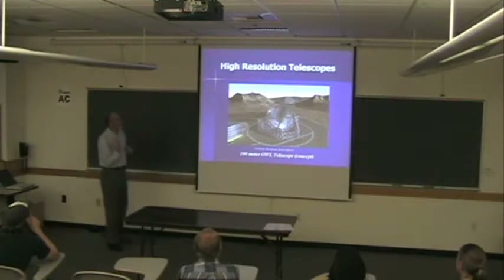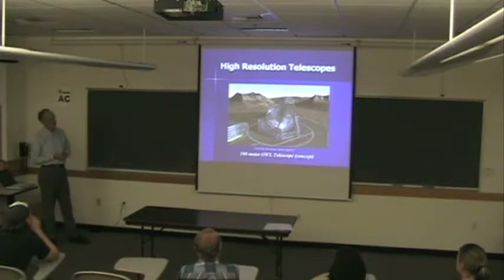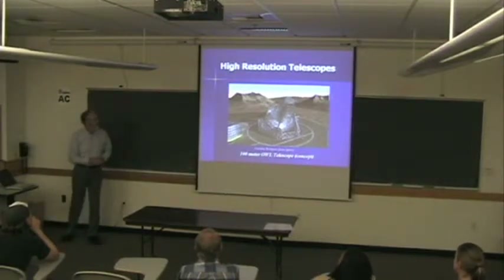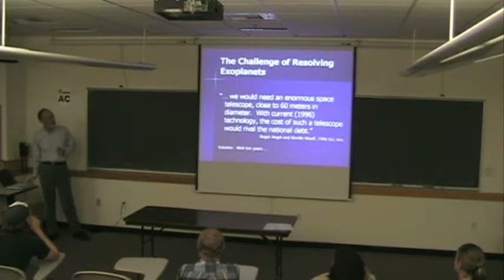I thought it was so much fun to look at what people are dreaming about in the other domain — looking far away with high-resolution telescopes. This is an artist's concept of the OWL telescope, which stands for Outrageously Large telescope — it's 100 meters across, it's huge. They're apparently also going to put it on Mars.